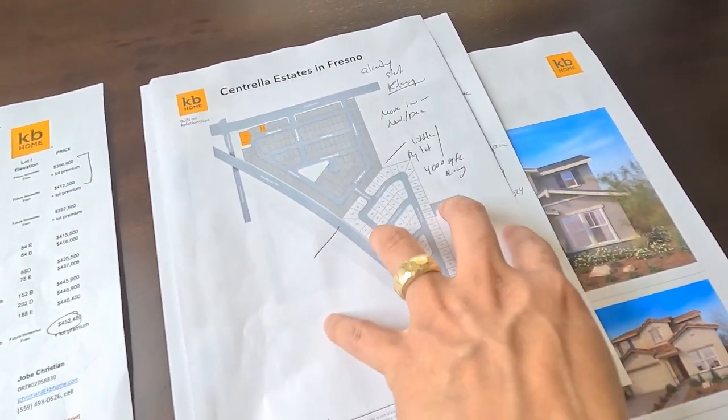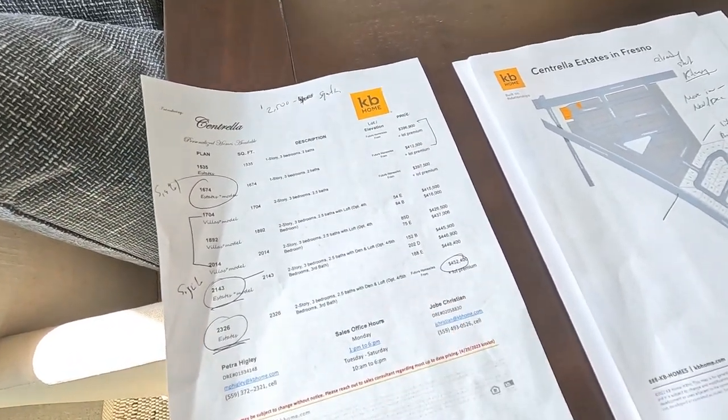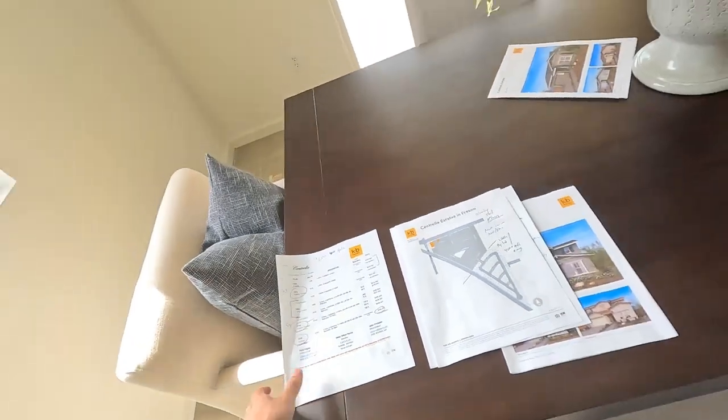It ranges from $396,000 all the way to $450,000. They do have inventory for sale, but you'll have to wait about six months for the house to be built.